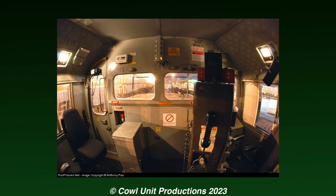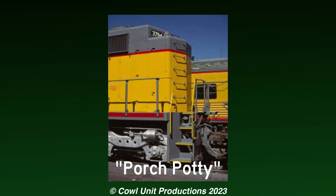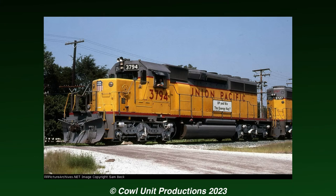Seeing as the toilets were located in the long nose, crews would have to deal with the smell every time the toilet was used. A solution was to install a porch potty on the rear of one of their standard cab units in an attempt to keep the cab clean and fresh. This experiment would result in one of their newer SC40-2s being fitted with this porch potty — that being SC40-2 number 3794.